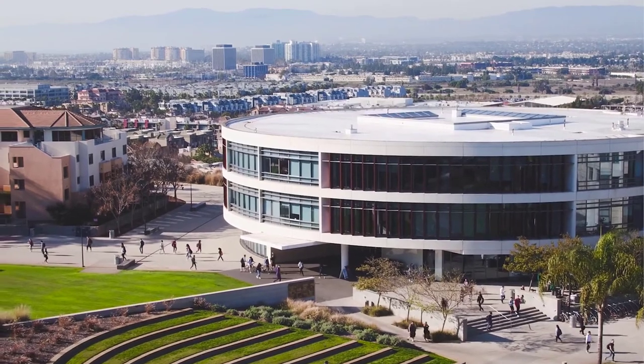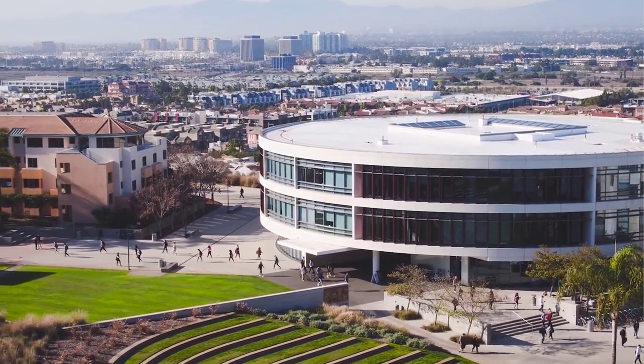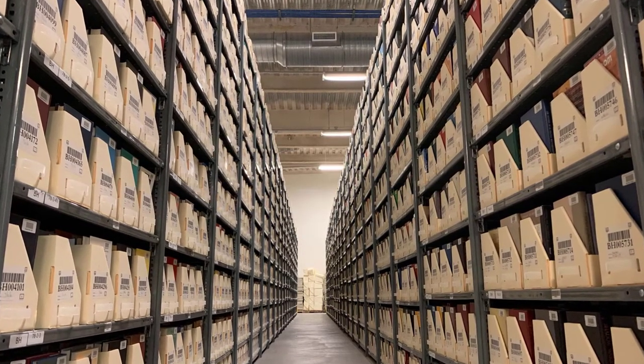The William H. Hannon Library is a state-of-the-art facility that features three floors above ground and a two-story basement where most of the library's physical collections are kept.